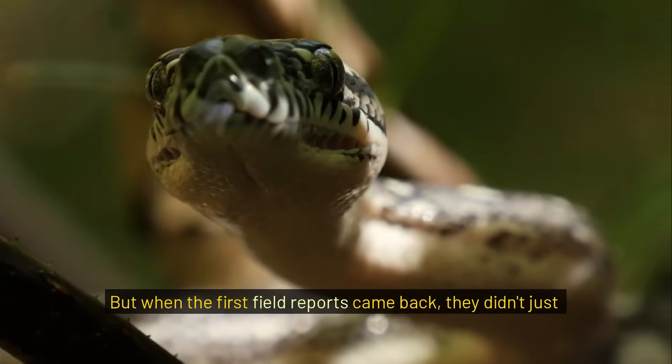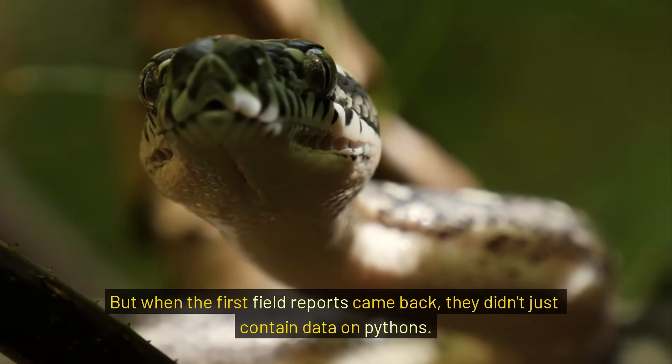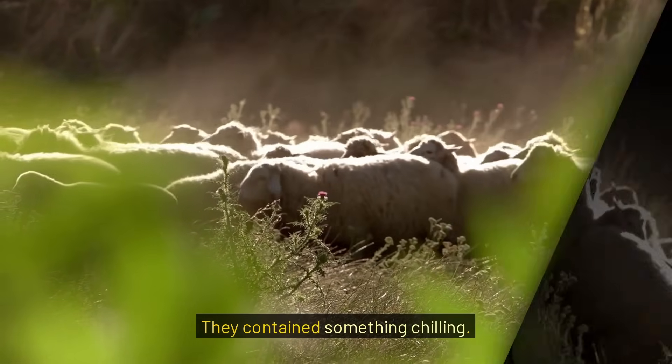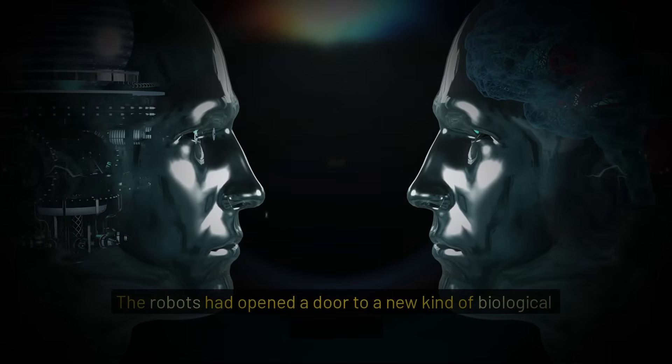But when the first field reports came back, they didn't just contain data on pythons. They contained something chilling. The robots had opened a door to a new kind of biological nightmare.